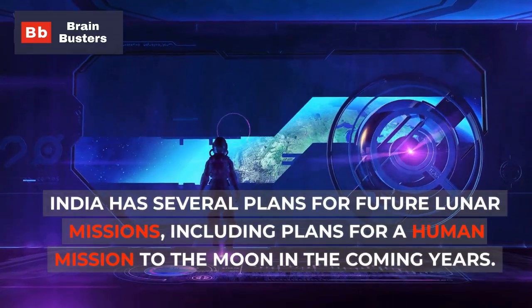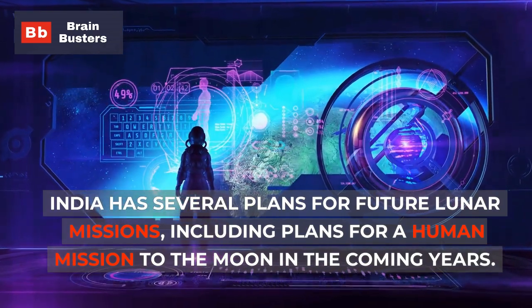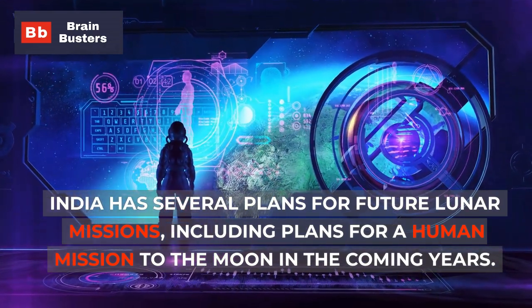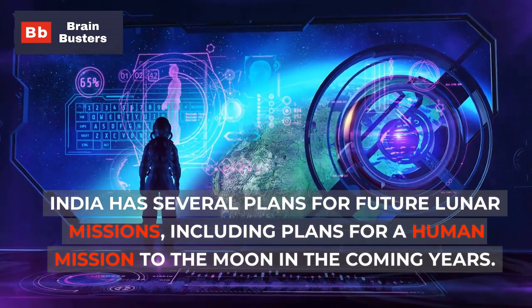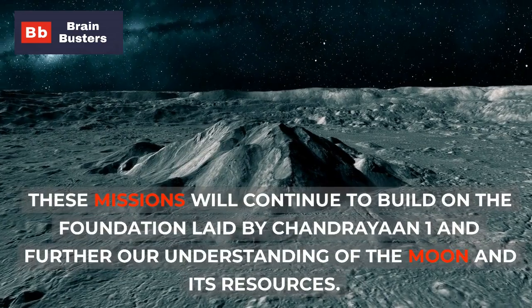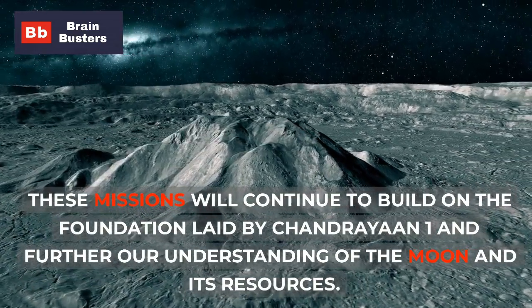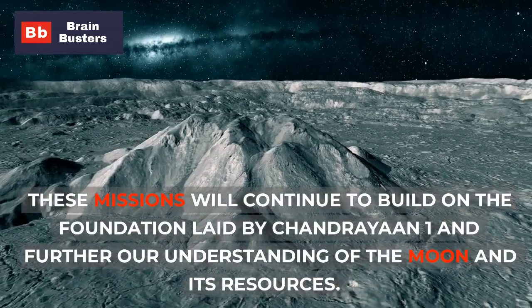India has several plans for future lunar missions, including plans for a human mission to the moon in the coming years. These missions will continue to build on the foundation laid by Chandrayaan-1 and further our understanding of the moon and its resources.